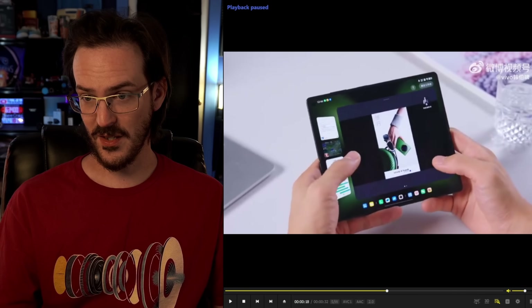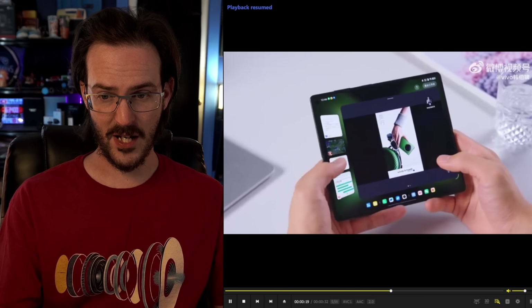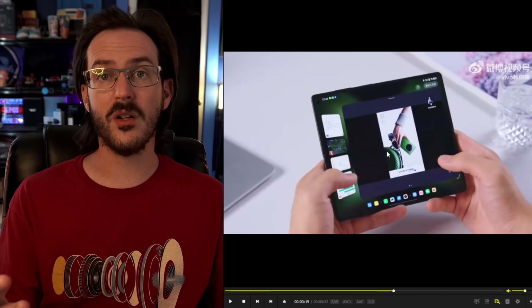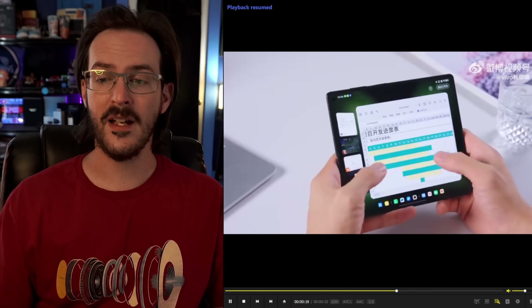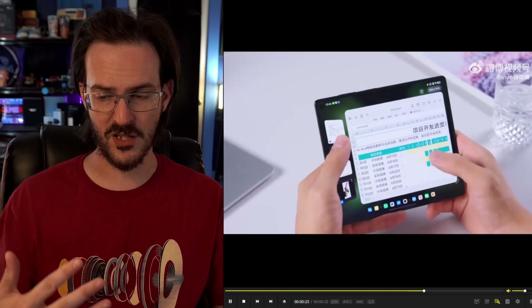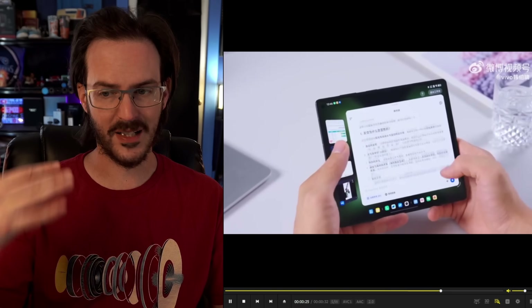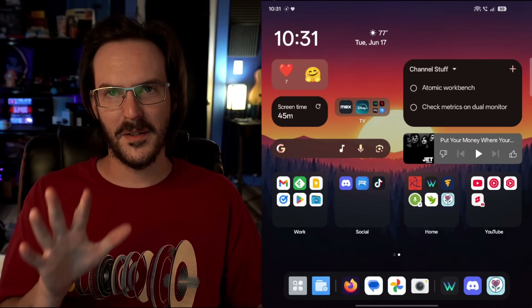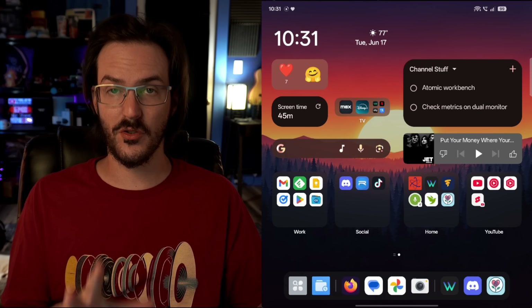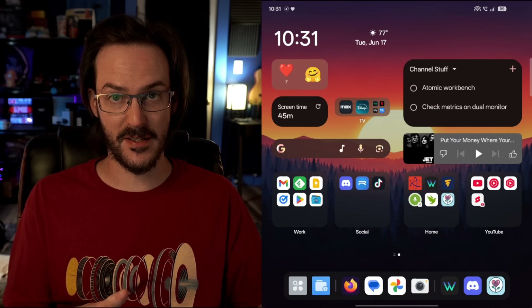Then they jump into this little — maybe it's like a photos application or something like that. But again, if you notice, the game, DeepSeek, all of these things are continuing to run in the background. As they jump between all of these different applications very seamlessly and quickly, things don't pause. Now let me lay out why I think this is a really intelligent solution to multitasking on these foldable devices.